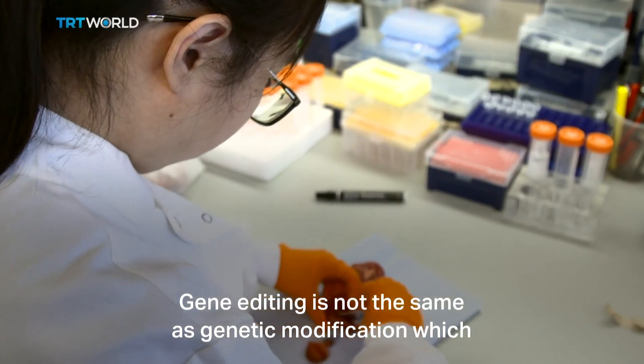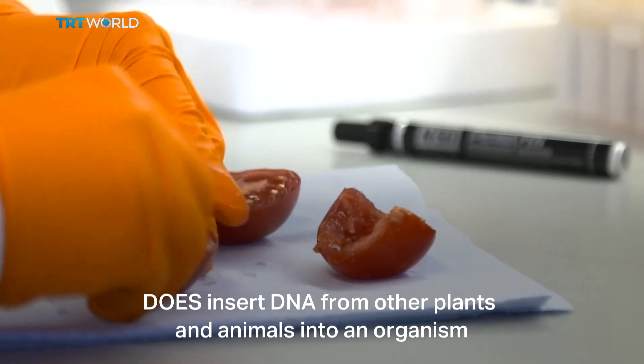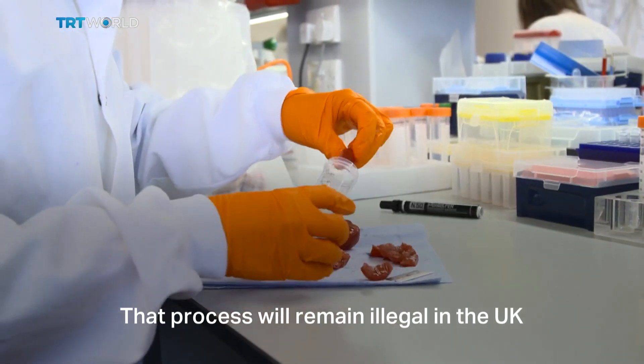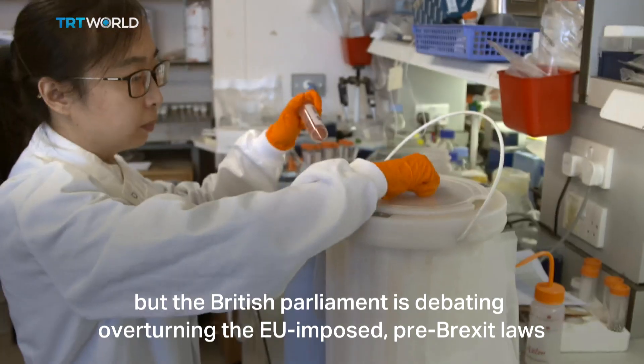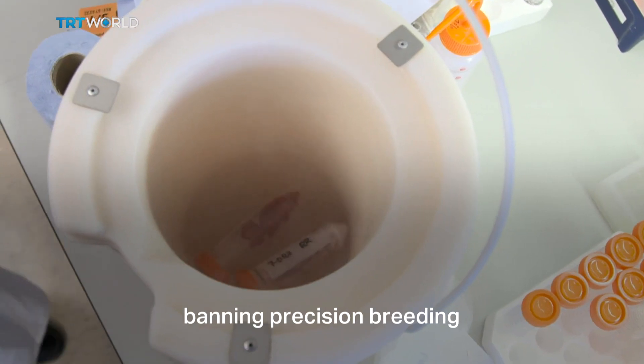Gene editing is not the same as genetic modification, which does insert DNA from other plants and animals into an organism. That process will remain illegal in the UK, but the British Parliament is debating overturning the EU-imposed pre-Brexit laws banning precision breeding.